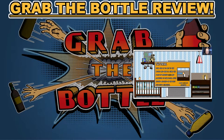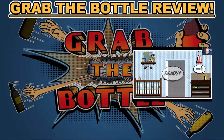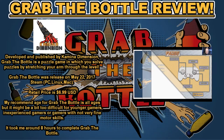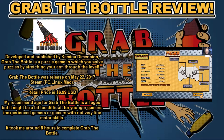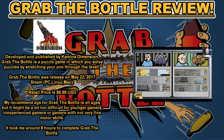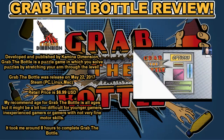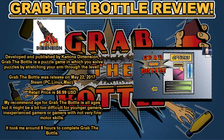Hello and greetings everyone, it is I, Flip the Bacon, and today we're coming to you with our review for Grab the Bottle. Developed and published by Kamiya Dimensions, Grab the Bottle is a puzzle game in which you solve puzzles by stretching your arm through the level.